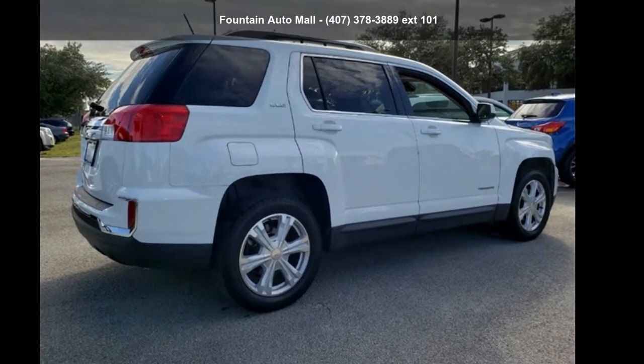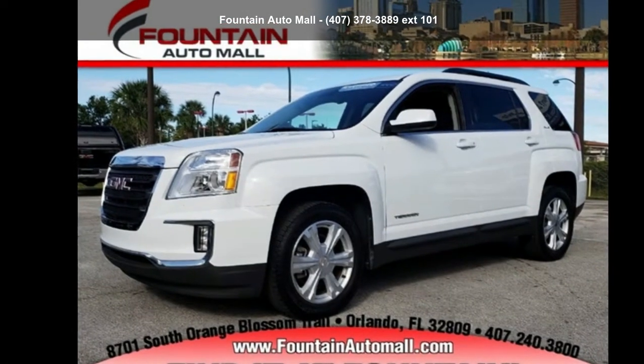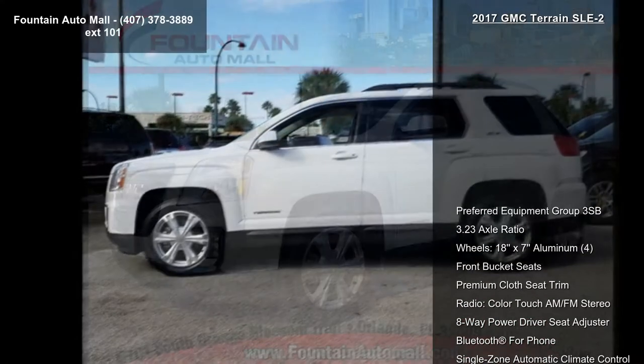Imagine yourself in this GMC 2017 Terrain SLE 2. If you are looking for an automobile with great features, look no further.